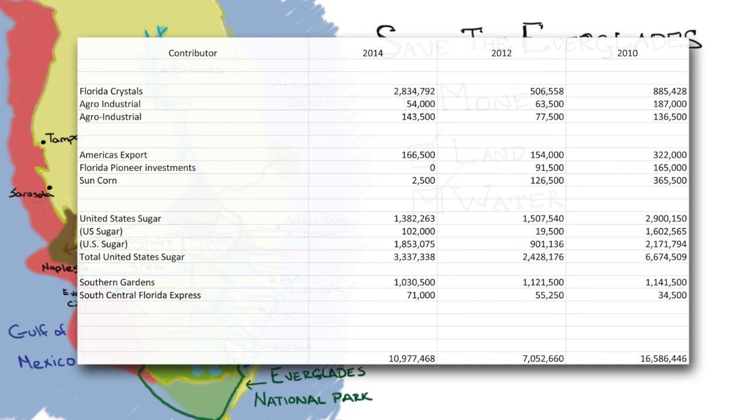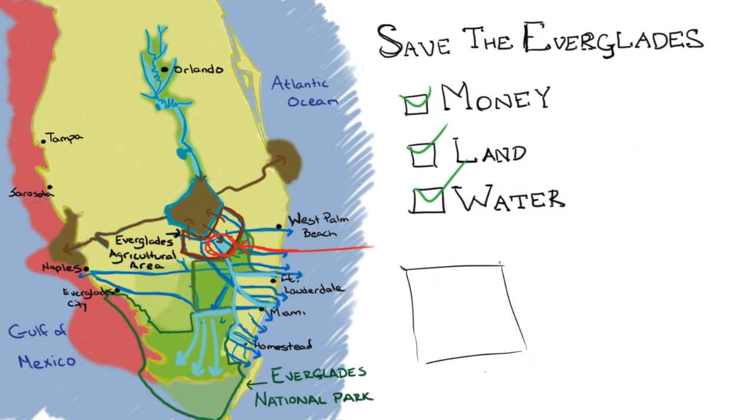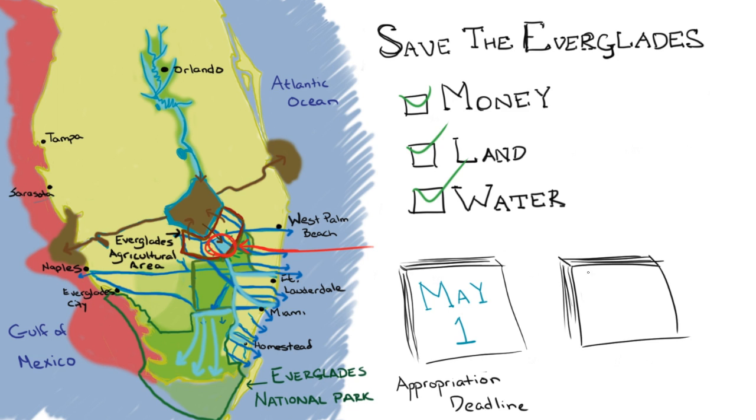Since 2010, shortly after they agreed to sell the land, Sugar has been lobbying the Florida government to not go through with the deal. They spent nearly $11 million on campaign contributions in 2014 alone. Sugar has already signed a binding contract to sell this land, but if they can influence our representatives to just fail to appropriate the voter-approved money by May 1st, then the state of Florida will not be able to purchase the land by the October 12th deadline. The deal will fall through, and this chance at saving the Everglades will be lost. And May is right around the corner.